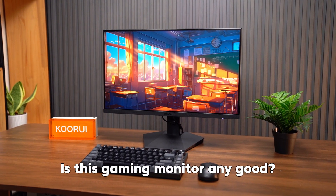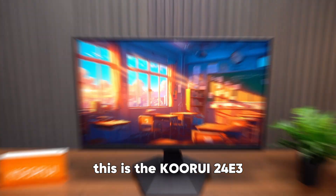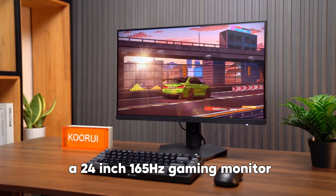Is this gaming monitor any good? Let's take a look. This is the KORUI 2043, a 24-inch 165Hz gaming monitor.